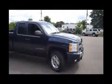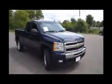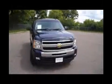Here is a blue 2010 Chevrolet Silverado 1500 LT. This vehicle is four-wheel drive with a 6.2 liter engine and automatic transmission.